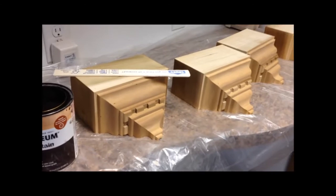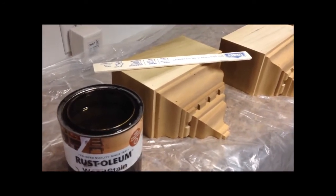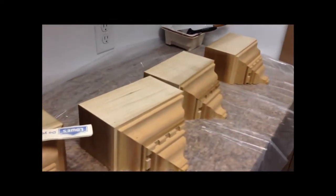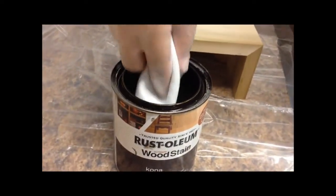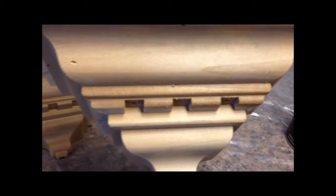I'd recommend keeping a can of whatever stain you use so you know the color for future projects. I'm the same way with white paint — once I got my white paint chip for my baseboards in the first room, I kept it in my purse. That way when you paint the next room, your baseboards will be the same white and not a shade off. When Kevin gets started on the staining, I'll show you how it looks. It looks beautiful when stirred up. If you watched the dining room video, you know how pretty this turns out — but these pieces have a lot more detail.